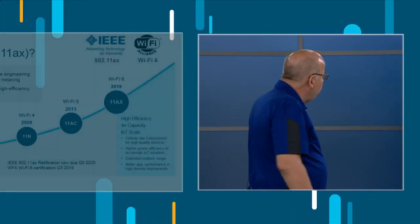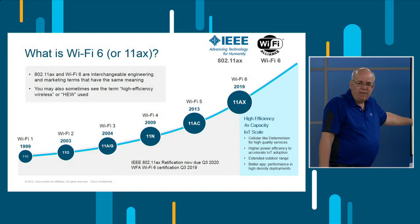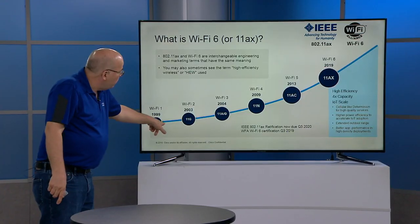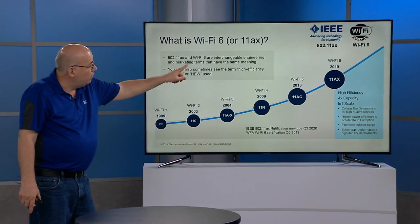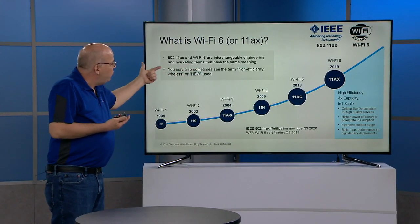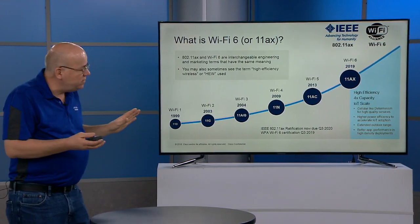This is basically the timeline. We started at .11b in 1999 — I actually started in 1995, barcode reader walkie-talkie going beep, and we turned that into Wi-Fi. We've got products basically along the whole line, all the way up to the new .11ax products.